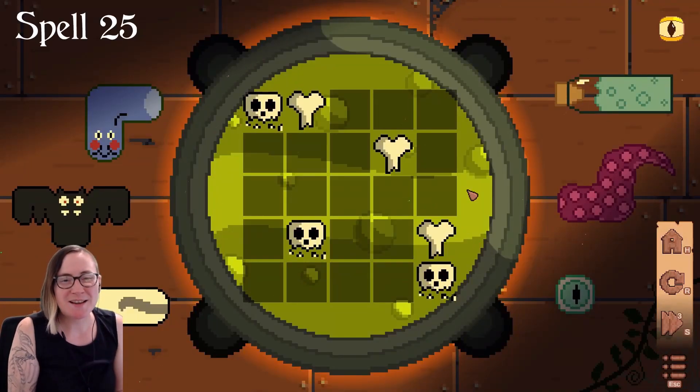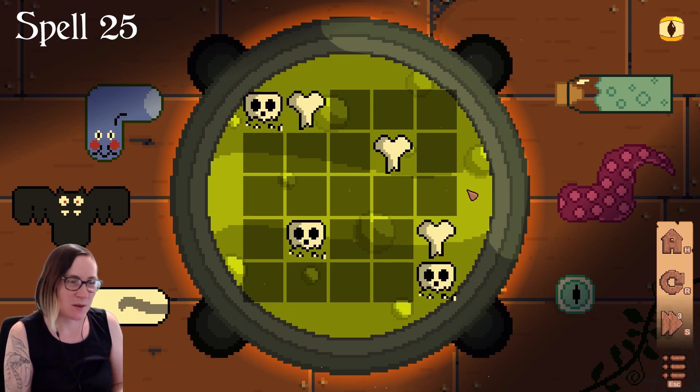Hello everyone, I'm Colina Spitfire, and today we're going to be doing some Tidy Cauldron and doing Spell 25.